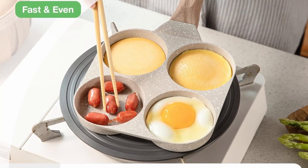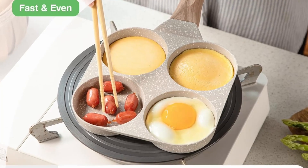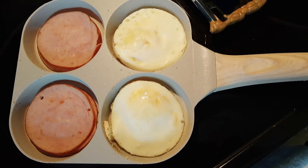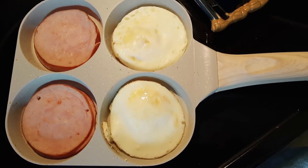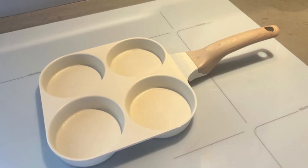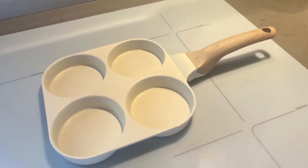Ready to make breakfast the easiest and tastiest part of your day? Click the link in the description below to see the full product specifications. If you enjoyed this review, like the video and subscribe to our channel for more in-depth reviews.